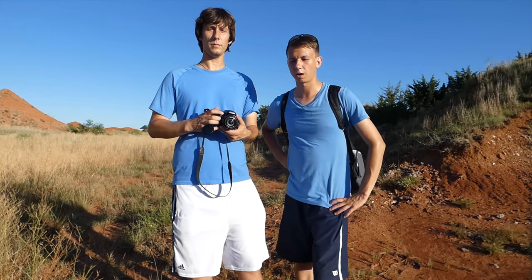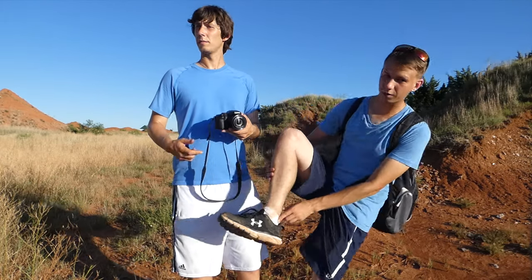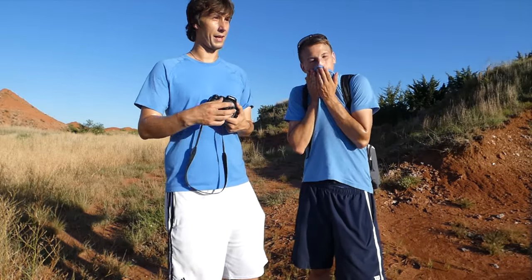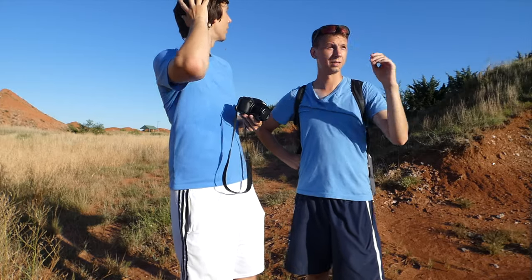Looking for this rufous-crowned sparrow was quite the hike — you could just tell by our legs and our shoes. Everything we've walked through, all the sweat. I feel very sweaty and very beat up.